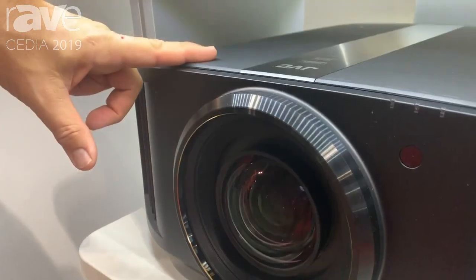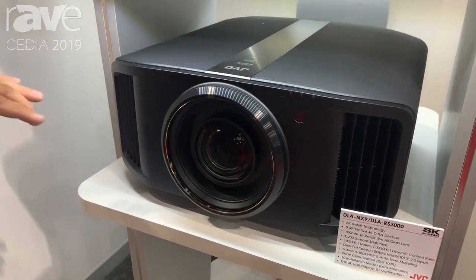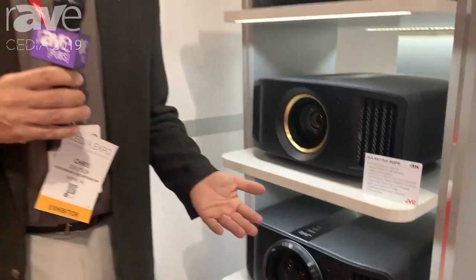On the DILA NX-9 and the RS-3000, we go to a bigger lens. This larger 100-millimeter diameter lens is our absolute best lens. This lens has a little better sharpness. It's a little brighter, which contributes to the higher lumen output. It has a little wider shift range, and it has a little more precise mechanism.